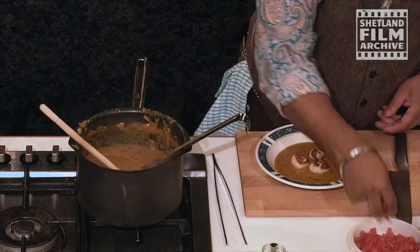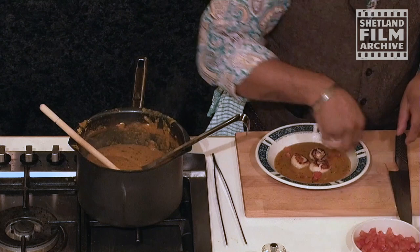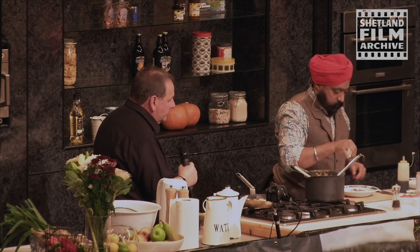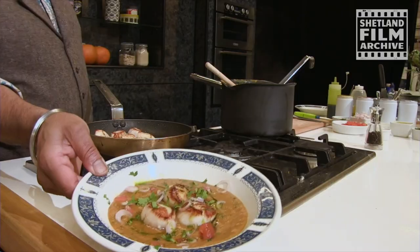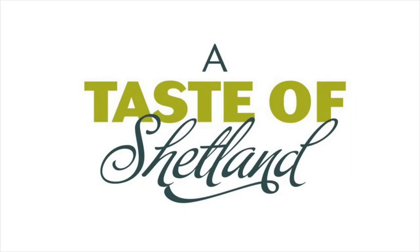Sea scallops, some tomato, some shallot rings, a bit of curry in there, and the pasta on. Looking fantastic. It's gone everywhere but it still tastes good.